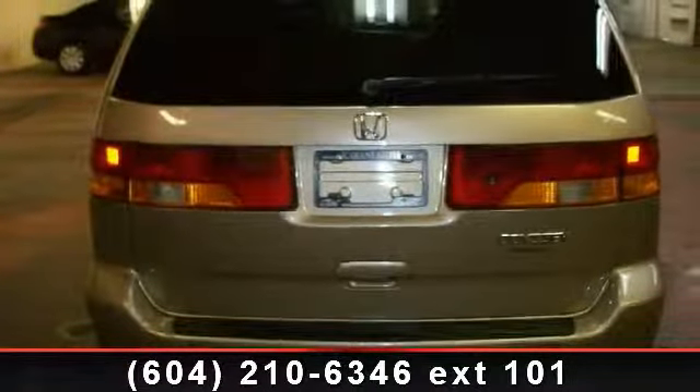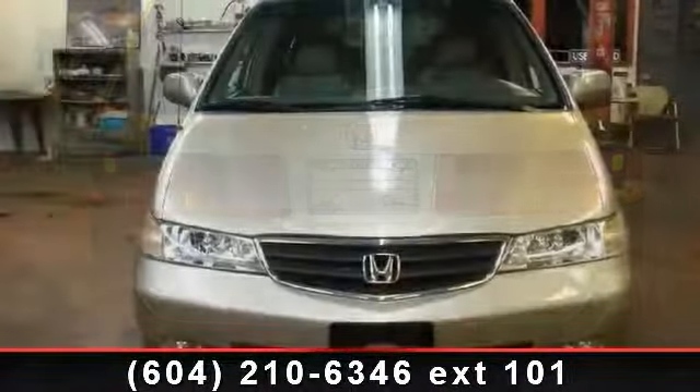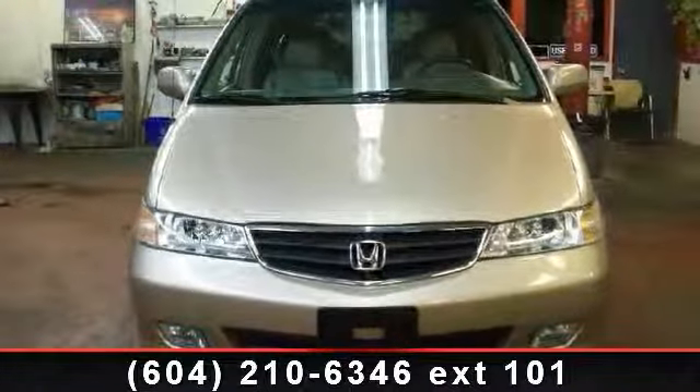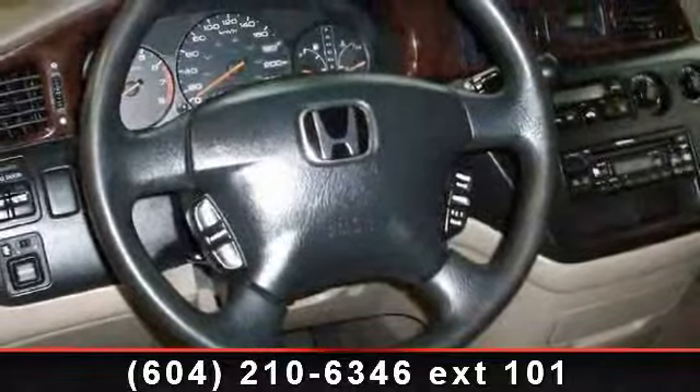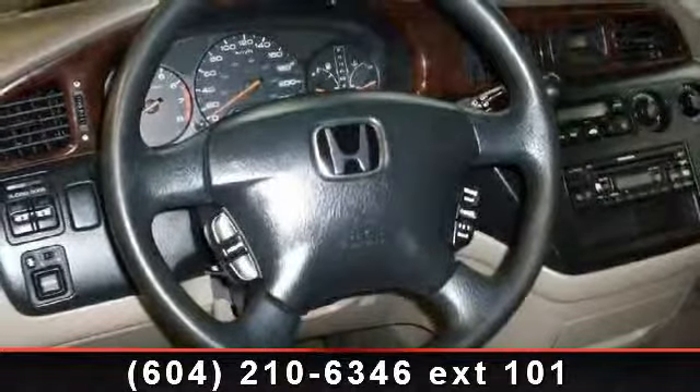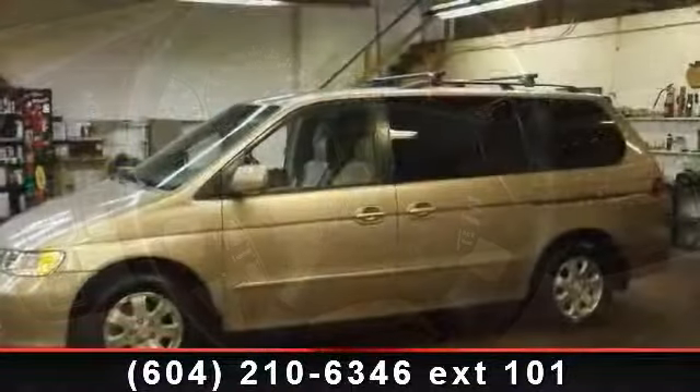Enjoy these notable features: heated front seats, front-wheel drive, variable speed intermittent wipers, third passenger door, child safety locks, power driver seat, front reading lamps, universal garage door opener, and mirror defrost.